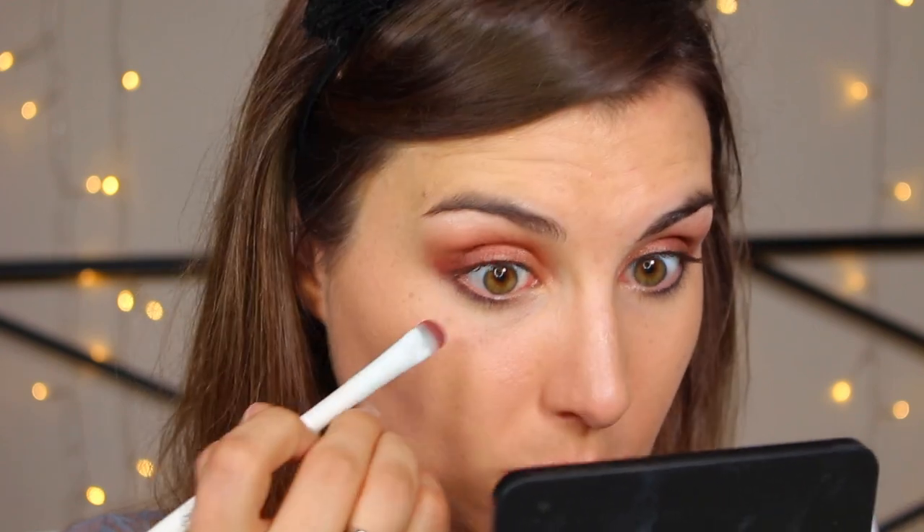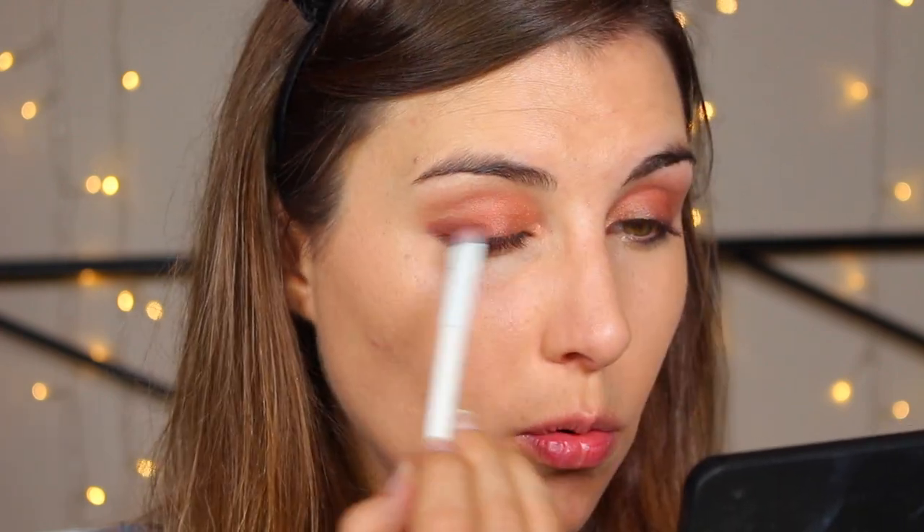Now taking a flat shader to go into that deepest chocolate brown shade and patting it in my outer corner, as well as running it on my lower lash line. The fallout situation is pretty good — I did my foundation before my eyes and I'm happy not to need to swipe away fallout. That looks nice! But very subtle — there's not a huge variety in shades. I feel like they could have swapped out one or two of the similar shades to give more versatility and contrast.